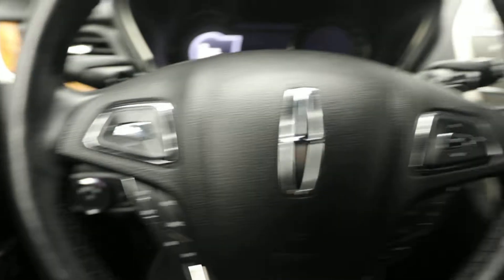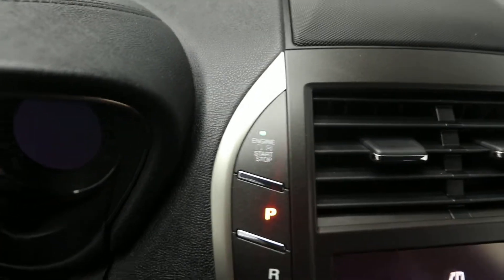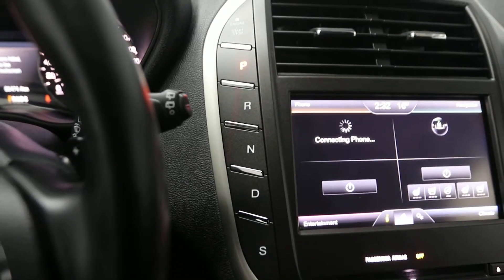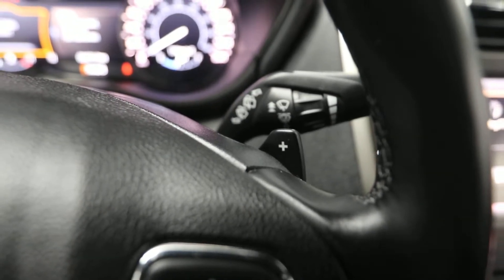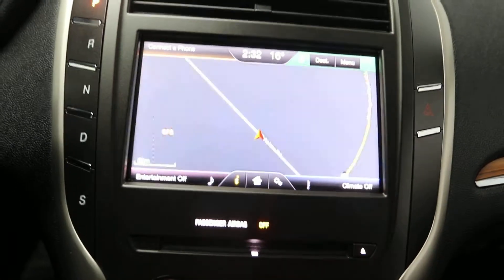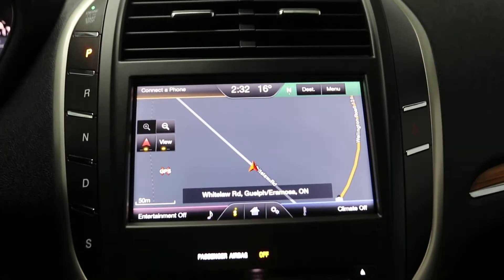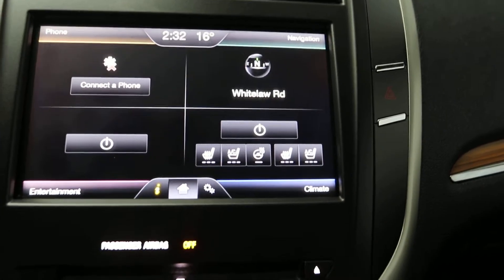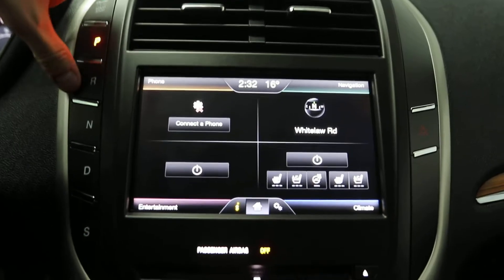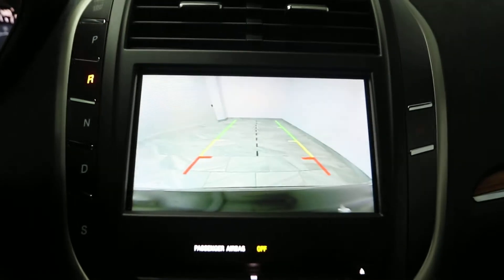It has steering wheel controls and a push-to-start button. It has an automatic transmission with paddle shifter gear control. There's a touchscreen with navigation, heated seats, air conditioned seats, a heated steering wheel, and also a rear view camera.